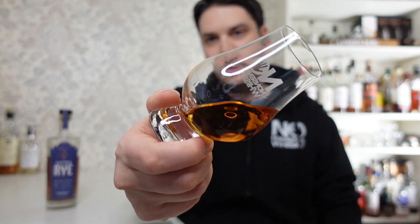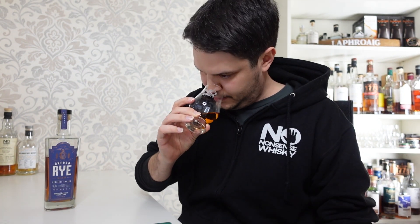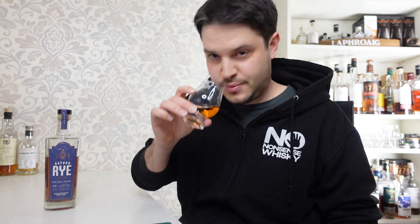Let's get to the actual tasting. Looking pretty good — a really deep coppery color. On the nose, I actually quite like it. There's sour cherries, cola bottles, rye bread — and I do say rye bread a lot with rye whiskeys, but if you've ever tried rye bread it really does smell like that. There's some dark chocolate in there as well, though I'm not really a big fan of dark chocolate.